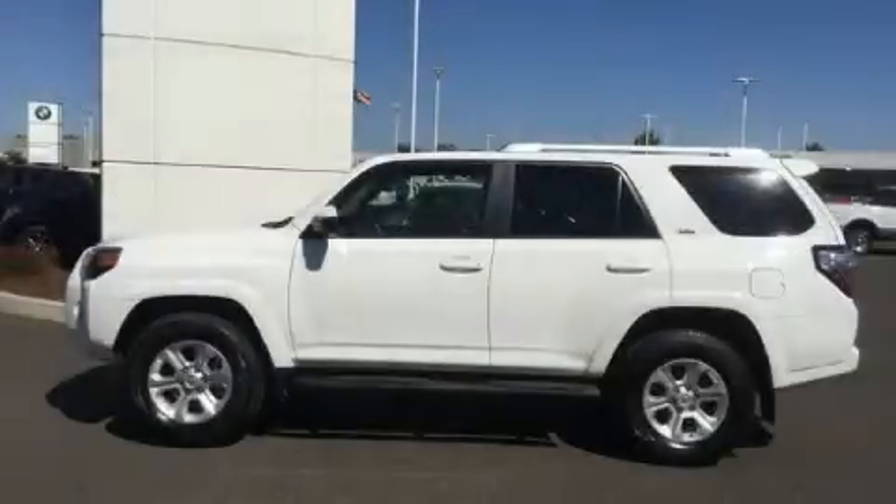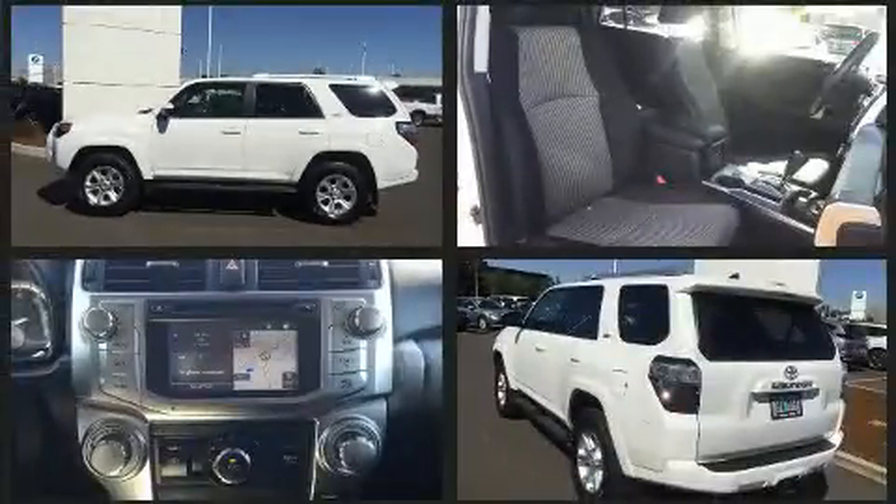Take command of the road in the 2018 Toyota 4Runner. With less than 30,000 miles on the odometer, this four-door sport utility vehicle prioritizes comfort, safety, and convenience.